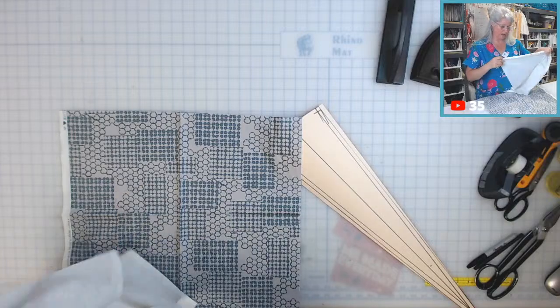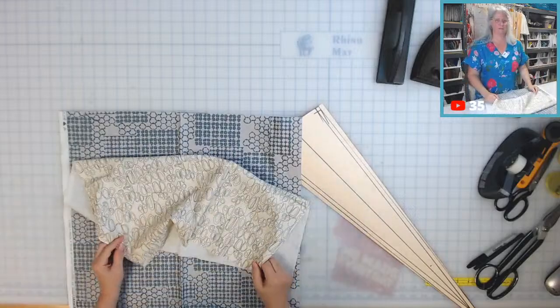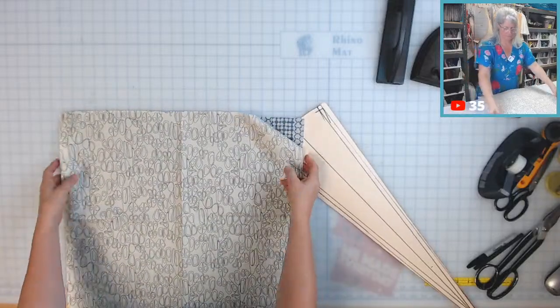I'm pretty sure I ordered a half-yard bundle. How did I not notice this?